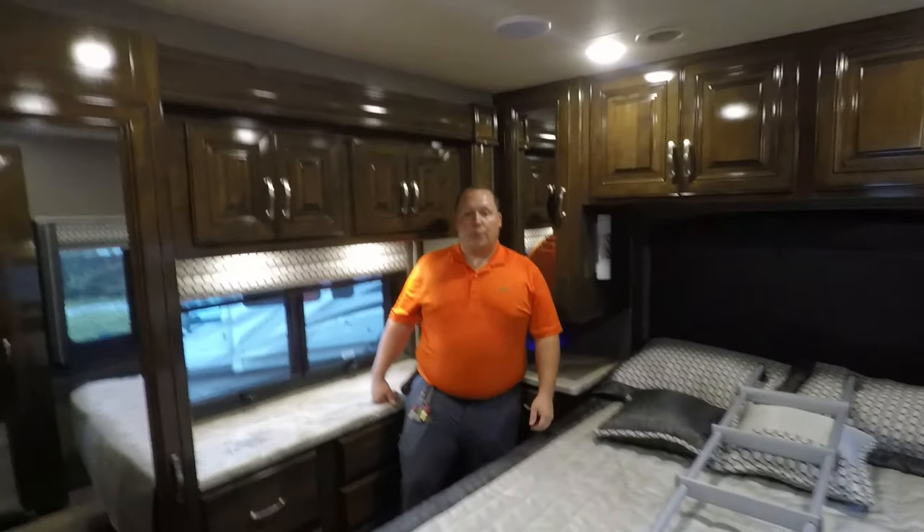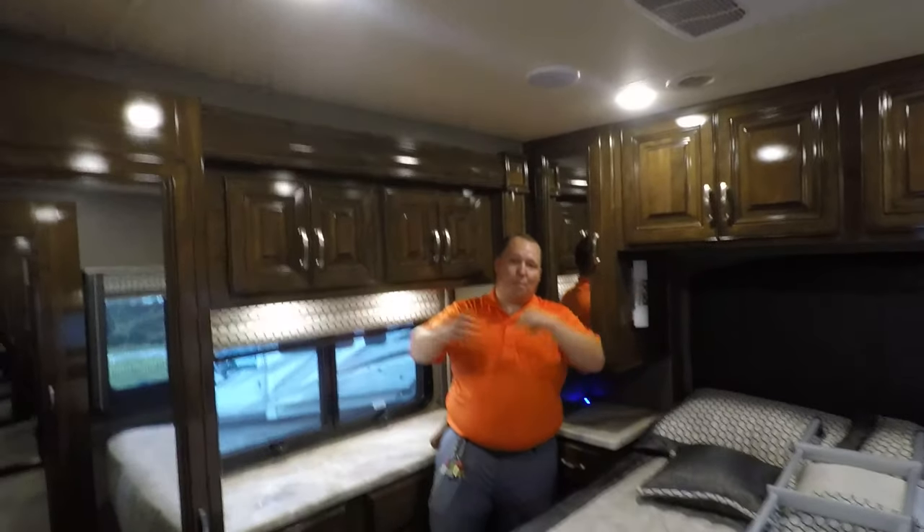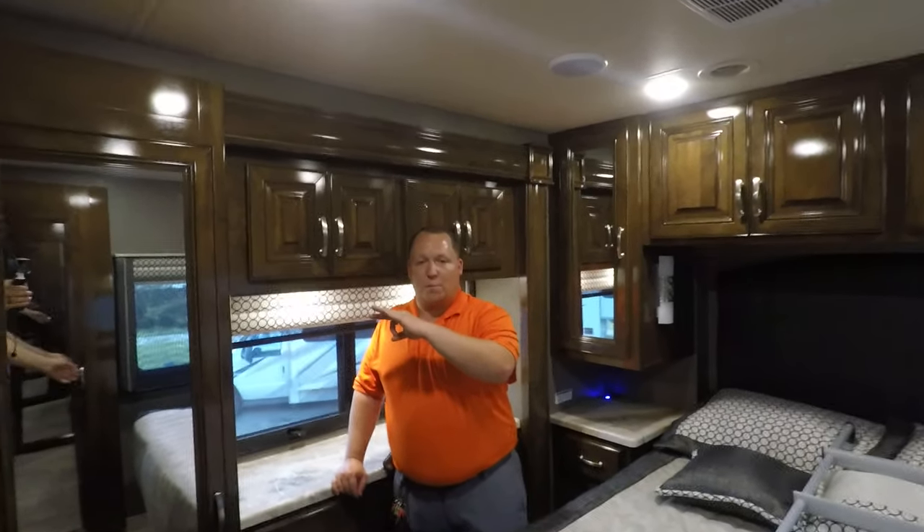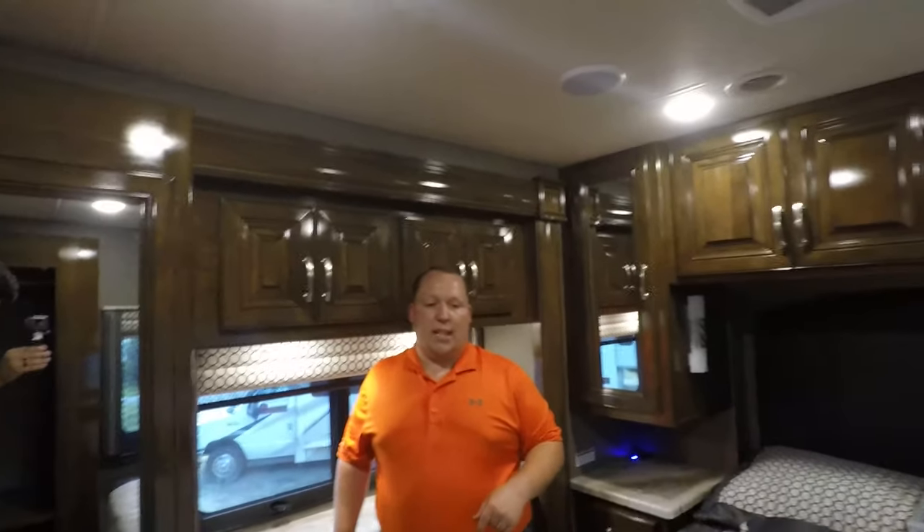That wraps up the 2020 Palazzo 33.2. It's now time for me to give you the three things I love about this motorhome and the three things I dislike about it.